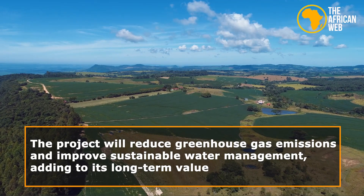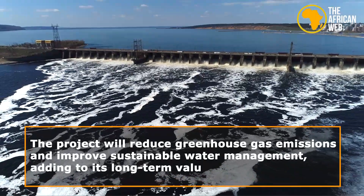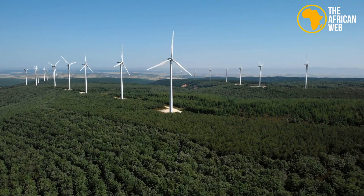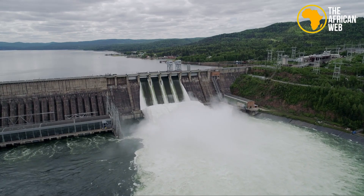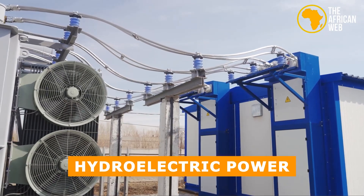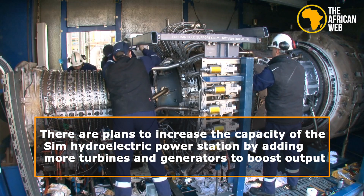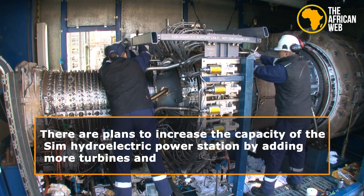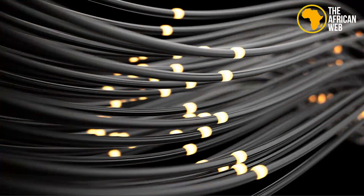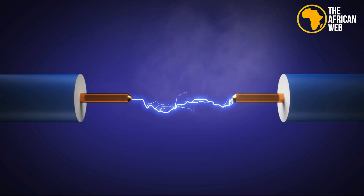Environmentally, the project will reduce greenhouse gas emissions and improve sustainable water management, adding to its long-term value. The successful launch sets the stage for more renewable energy projects in Burkina Faso, serving as a model for large-scale hydroelectric power. There are plans to increase the capacity of the CIM hydroelectric power station by adding more turbines and generators, and additional reservoirs and dams are planned to ensure a steady water supply even during dry periods. This aligns with regional efforts to create a more connected power grid.